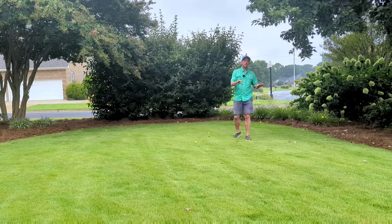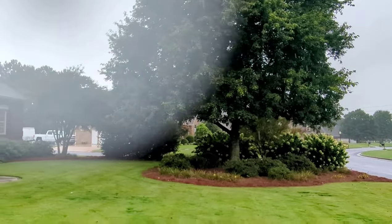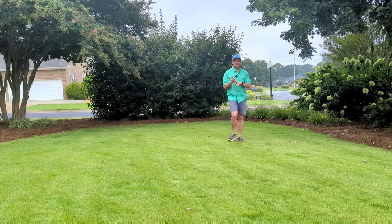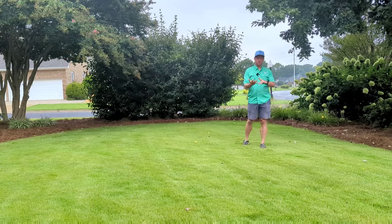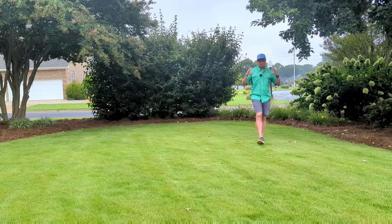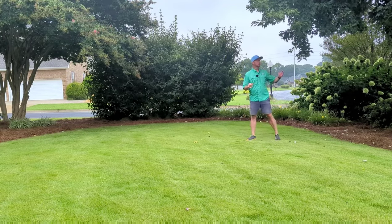The first pro is that zoysia grass can take more shade than any other grass I can grow in my area. I'm in a southern climate, right on the line between zone 7b and 8a in Alabama. The grasses we grow here are Bermuda, zoysia, centipede, St. Augustine — some people try fescue but it just gets burned up here. Zoysia can take more shade than any of them.